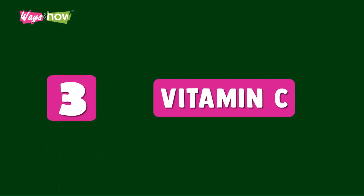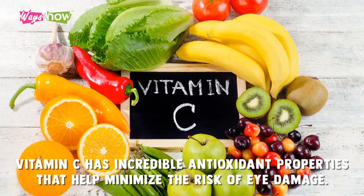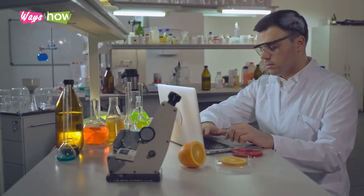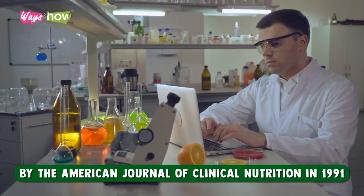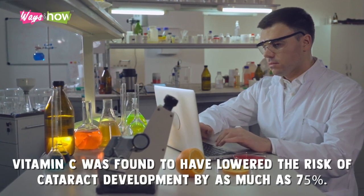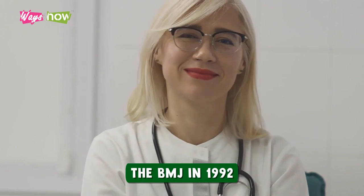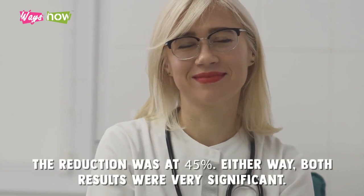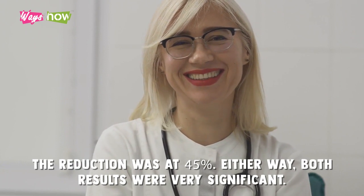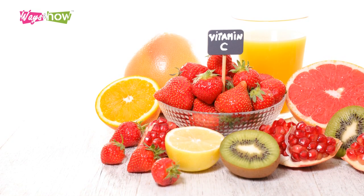Three: Vitamin C. Vitamin C has incredible antioxidant properties that help minimize the risk of eye damage. In a study published by the American Journal of Clinical Nutrition in 1991, vitamin C was found to have lowered the risk of cataract development by as much as 75 percent. In another study published by the BMJ in 1992, the reduction was at 45 percent. Either way, both results were very significant. The daily recommended intake for vitamin C is only 75 to 90 milligrams.